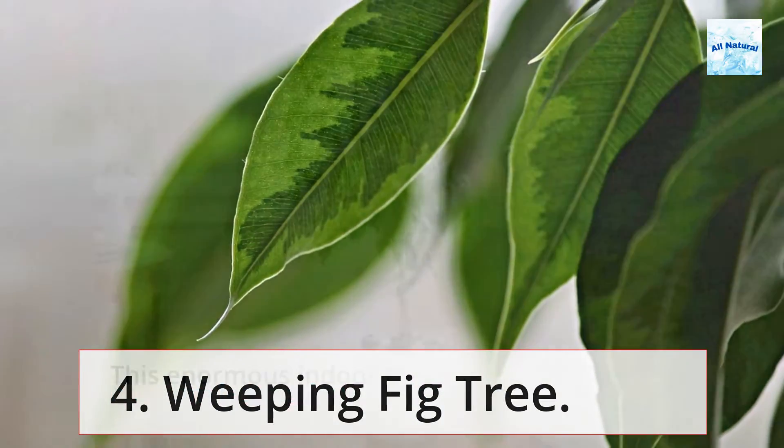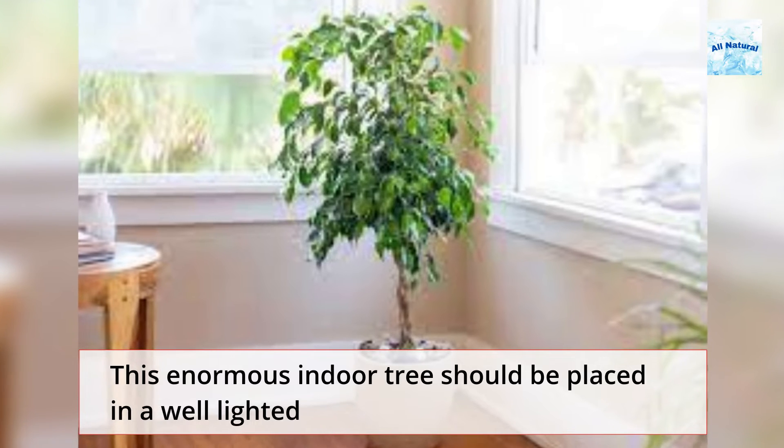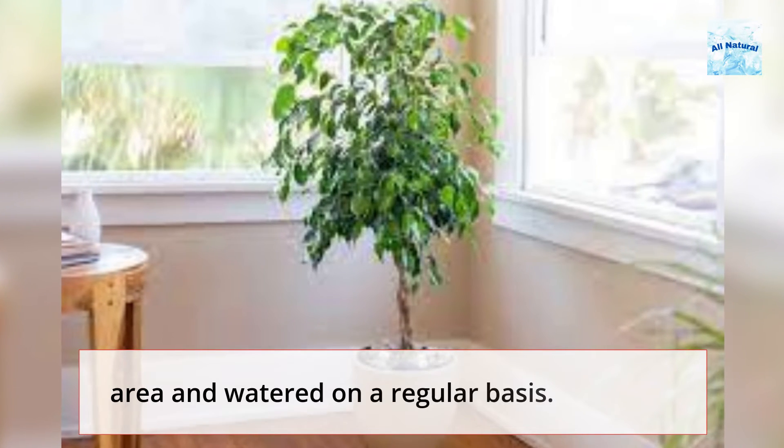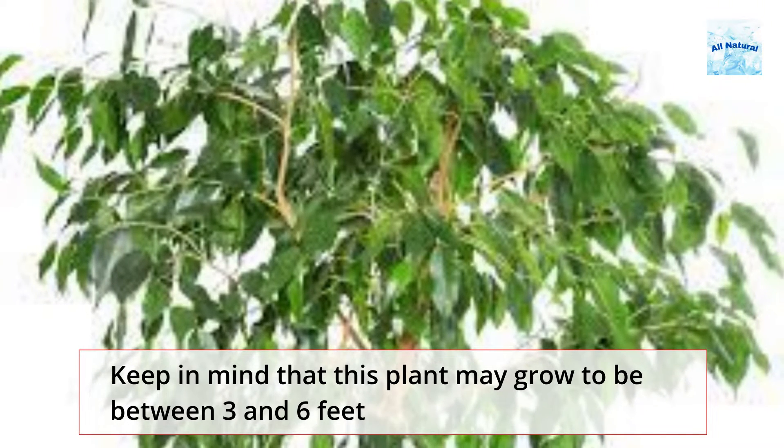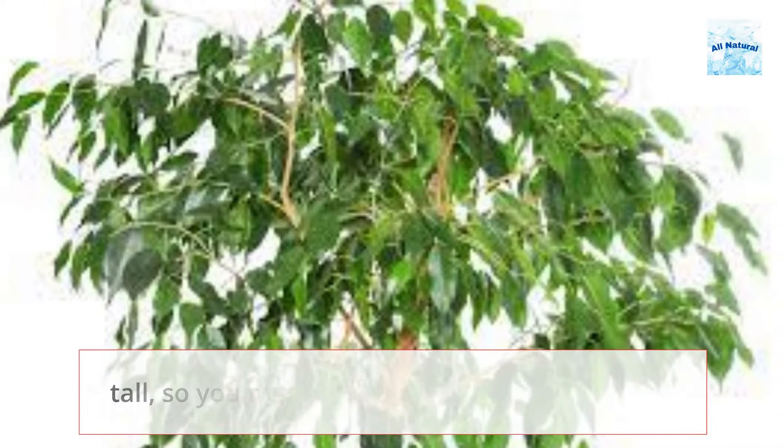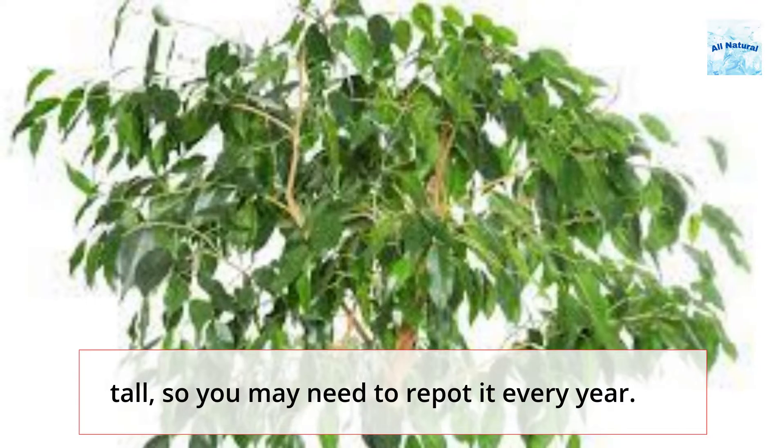4. Weeping Fig Tree. This enormous indoor tree should be placed in a well-lighted area and watered on a regular basis. Keep in mind that this plant may grow to be between three and six feet tall, so you may need to repot it every year.